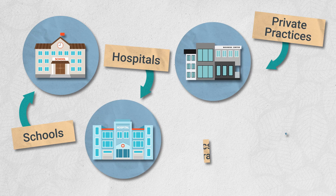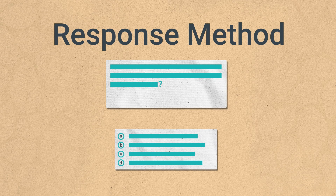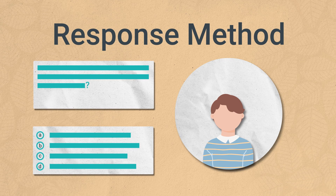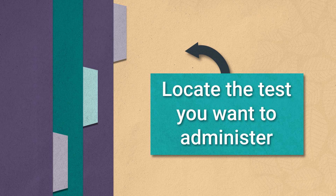Administering the assessment is easy and fun. The CASL II uses a response method with open-ended and multiple-choice questions. This means you'll read the items aloud and have the child respond by speaking or pointing. To begin, simply locate the test you want to administer using the labeled tabs and follow the instructions for the age range of the child you're testing.